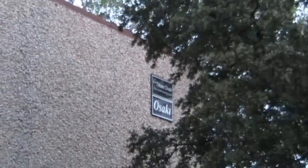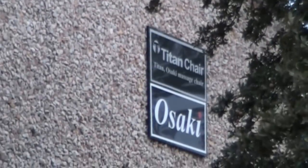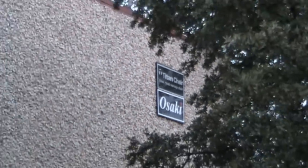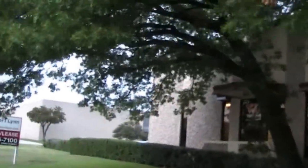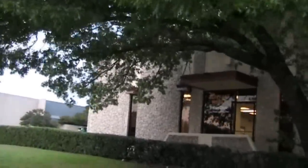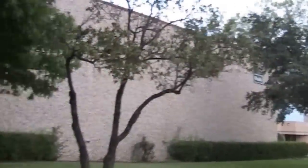I'm here in Dallas, Texas, visiting the head offices, the corporate offices of Osaki and Titan Chair. Both lines of chairs come from the same company, and they've got this huge 18,000 square foot building for their corporate offices here in Dallas. But apparently they've purchased a new building that's got 70,000 square feet. I was over there earlier today — it's huge, it's massive.